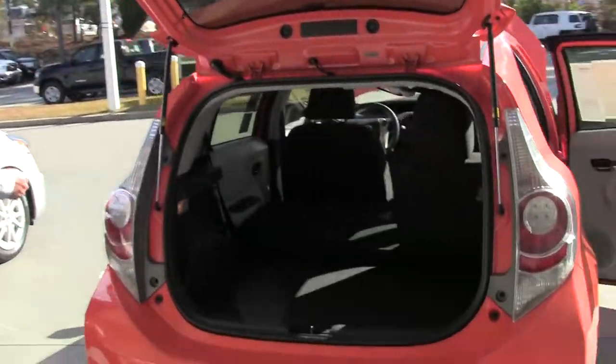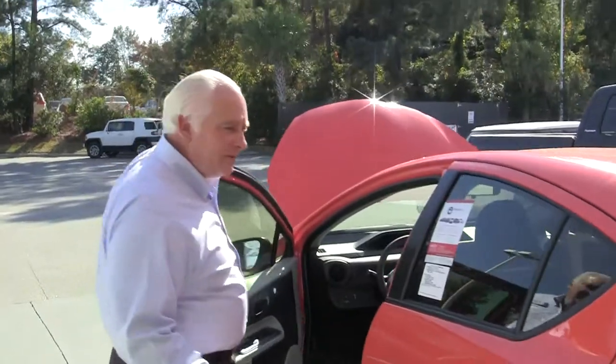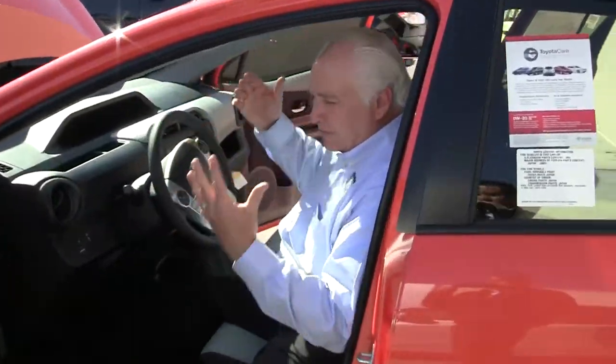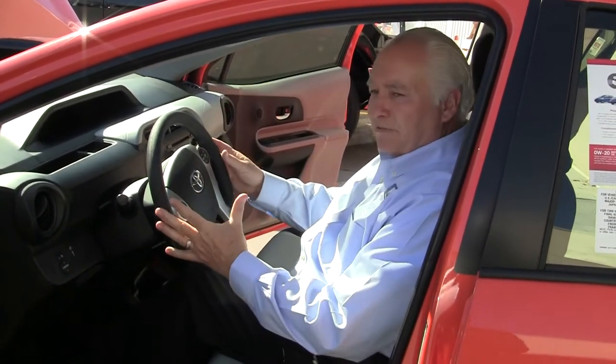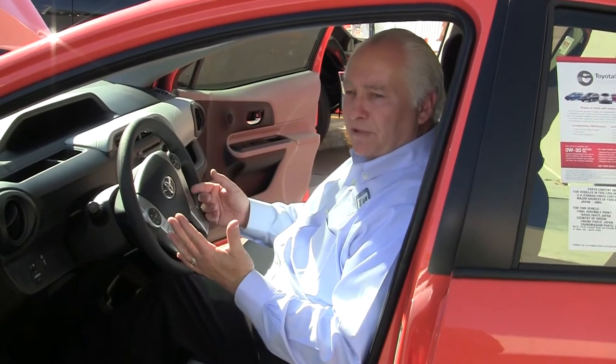Up in the driver's seat, we have a six-way adjustable driver's seat and a tilt and telescoping steering wheel, giving you more refined adjustments so you can be more comfortable. On the steering wheel, you have your stereo controls, climate controls, Bluetooth, and cruise control — everything right at your fingertips. We also have electric mirrors, intermittent wipers, and a rear wiper for the back.